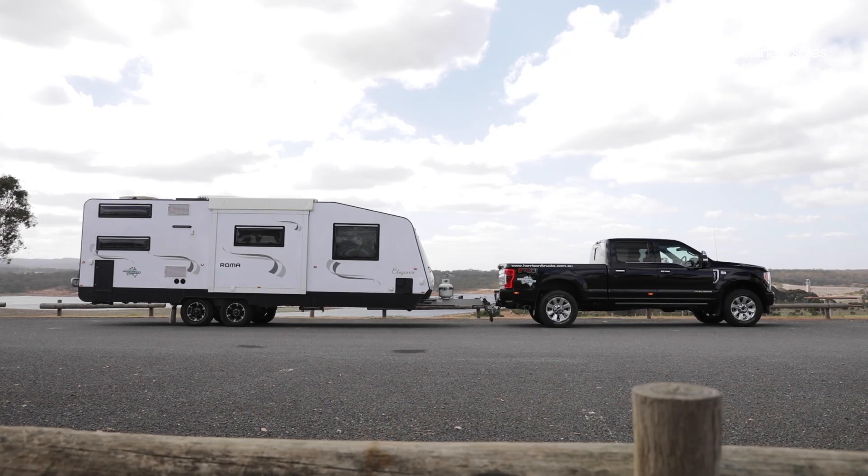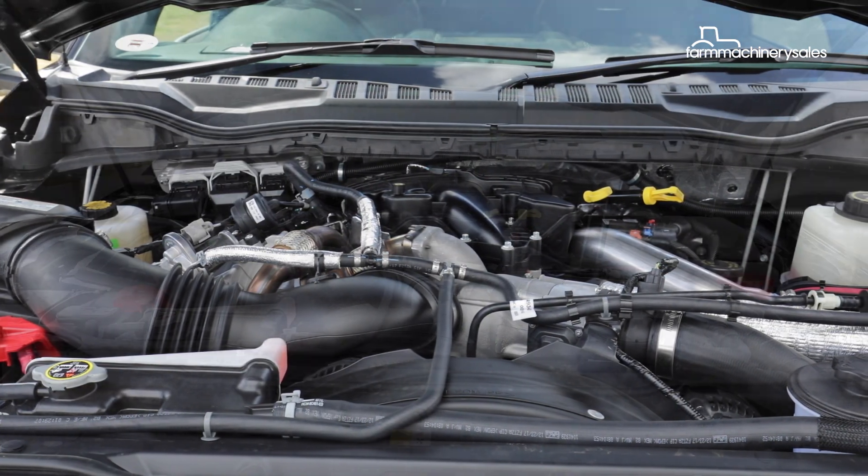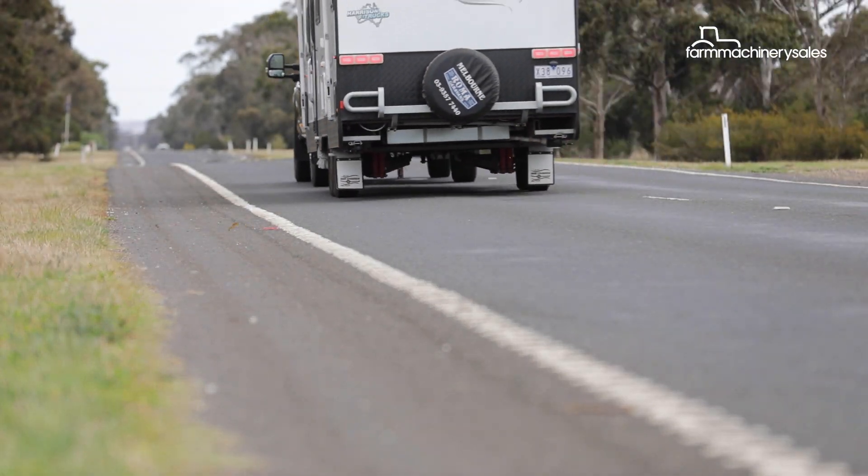We towed the same caravan last year with an F-350 with a 6.7-litre V8 Powerstroke turbo diesel. For a rough comparison, in that truck we recorded 25.6 litres per 100 kilometres.